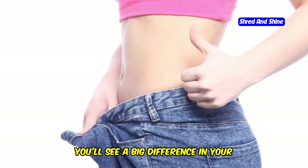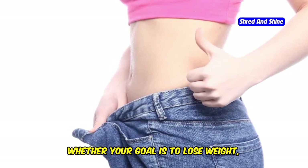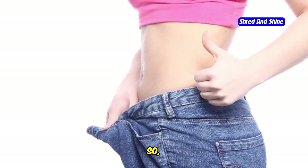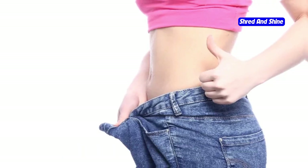You'll see a big difference in your fitness level and body composition. Whether your goal is to lose weight, build muscle, or simply improve your health, HIIT can help you get there faster. So lace up your sneakers, grab a timer, and get ready to turn up the heat with HIIT.